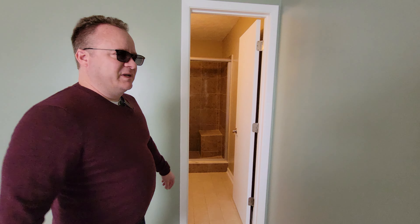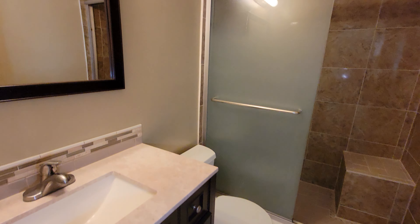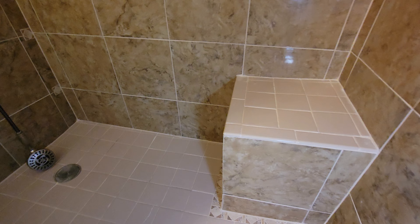Right after we show you the master bath — we've got a great shower in there, fixed up pretty cute. Look at that — the entire shower.